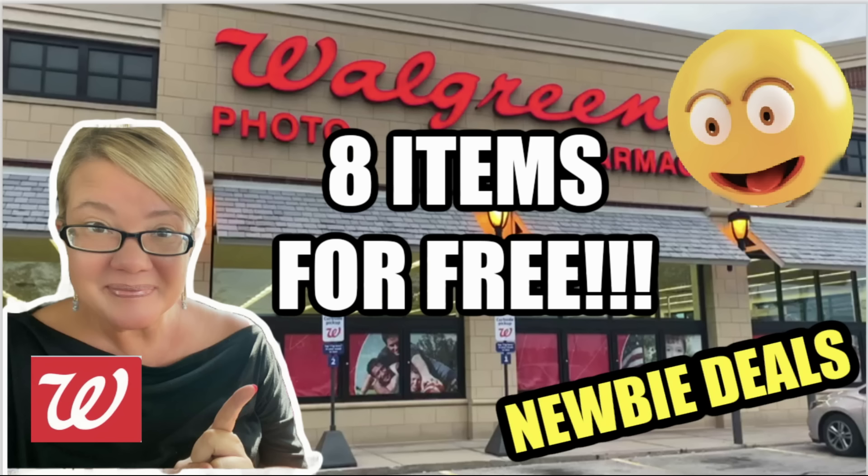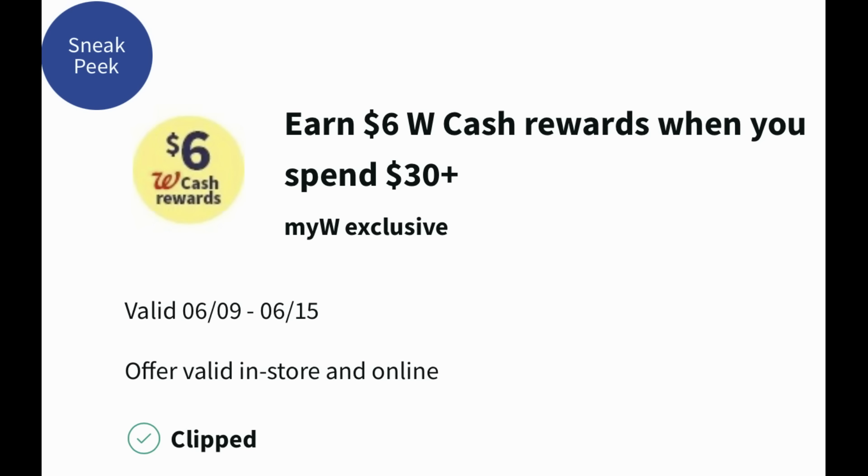Let's get started, but first before we start into the deals, let's talk about digital booster coupons. Always check your Walgreens app for any digital booster that you may receive. This week, valid the 9th through the 15th, I earned a 'earn six dollars in Walgreens cash when you spend $30 or more.' I like this one — it's a great coupon to have this week. Plus, I love it when I have a digital coupon and a printed booster coupon. I'm going to go to Walgreens early in the morning and see if one prints. So let me know if you got a digital booster this week. I think a lot of people got this — earn six dollars when you spend thirty.